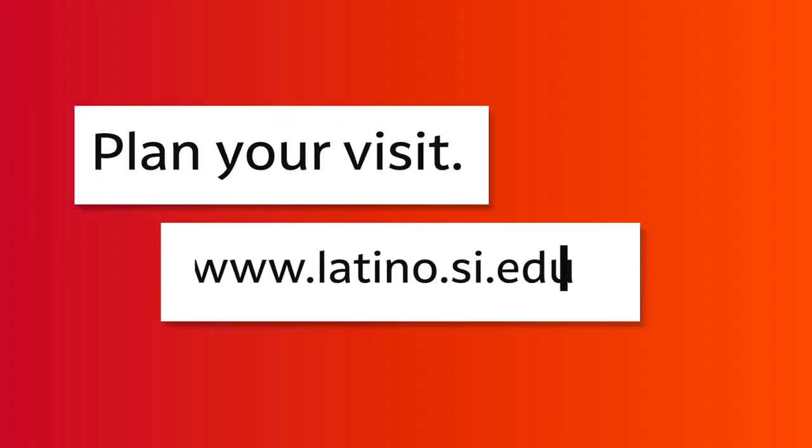Plan your visit. For more information, visit latino.si.edu.